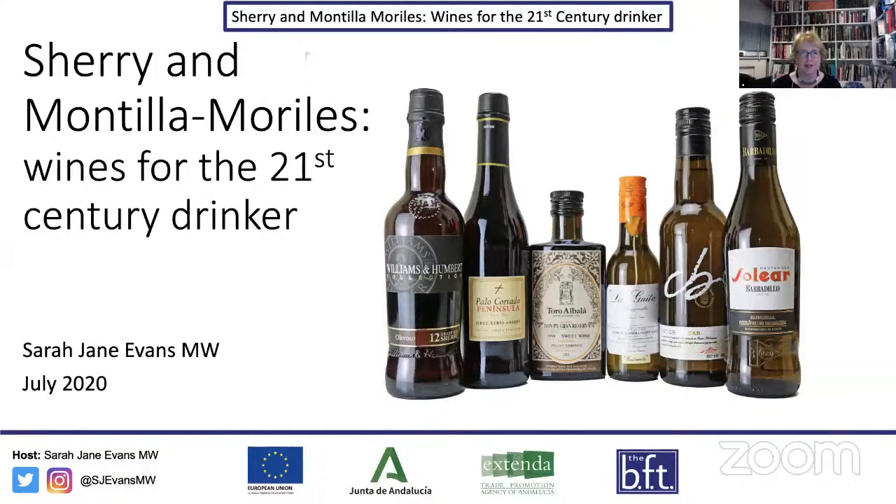We're here to talk about Montilla-Moriles and Sherry — the great historic wines of Andalusia — but actually they're wines we think are really strong for the 21st century. There are styles here amongst this lovely selection we have this evening: something for everyone, a style for every lifestyle. So let's get going and see where this takes us.